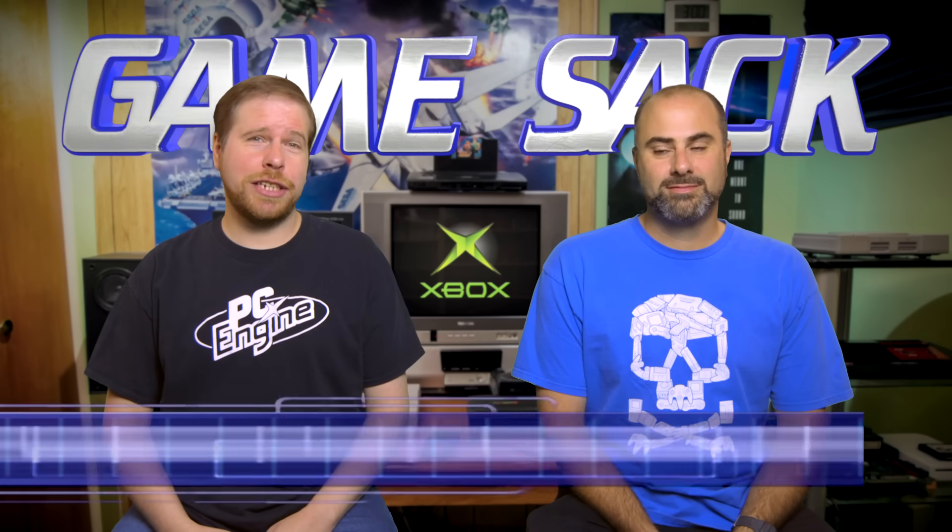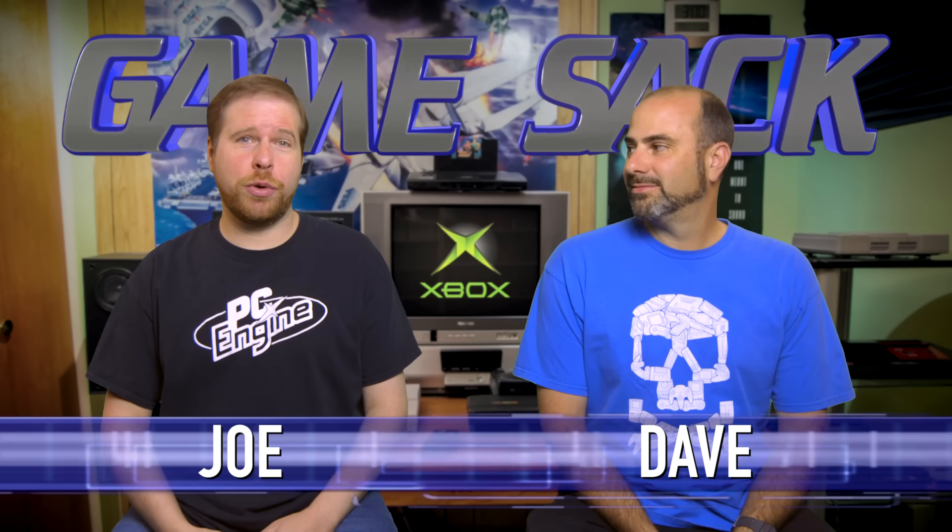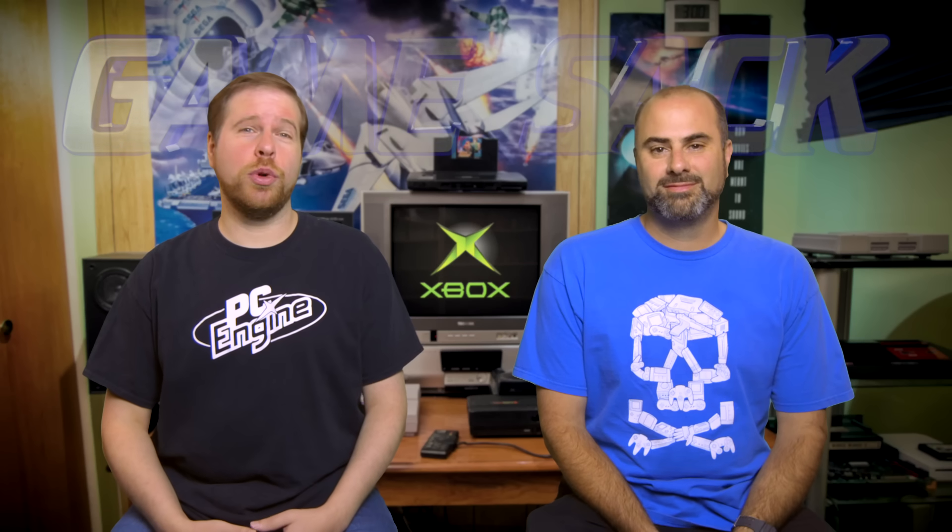Hello and welcome to Game Sack. This time we're doing a show that a lot of you have requested — we're finally doing it: the original Xbox. The mighty Xbox. So mighty in fact that I've always wondered what it looks like on the inside of this huge box. I imagine you've got a video for us to watch, so let's check out the Xbox.